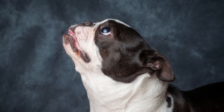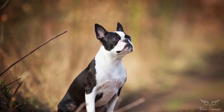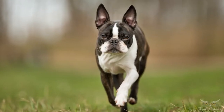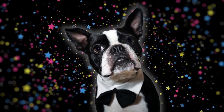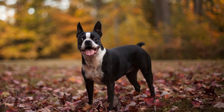The chest is broad and the tail is short. The most prominent round eyes are set widely apart, are large in size, and located squarely in the skull.